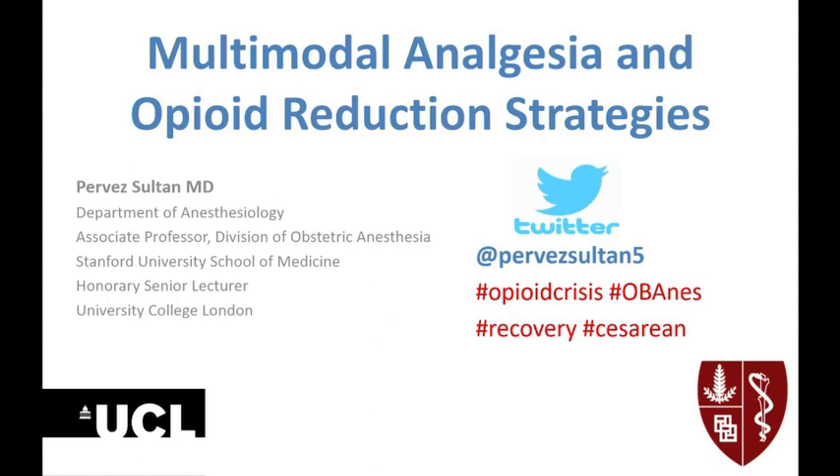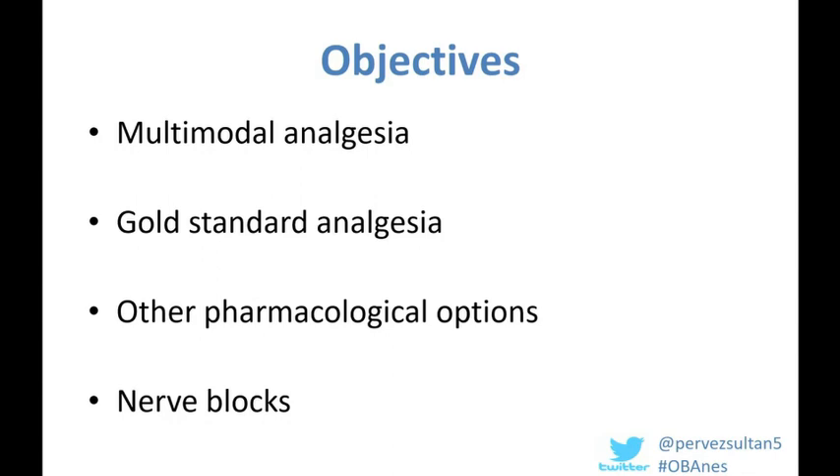The topics I'm going to cover today include the evidence behind the use of multimodal analgesia in the cesarean delivery setting, what is currently regarded in contemporary OB anesthesia practice as gold standard analgesia regimens, some of the emerging therapies explored in the literature regarding other pharmacological options of reducing pain scores and opioid consumption in the post-operative setting, including emerging truncal nerve blocks.